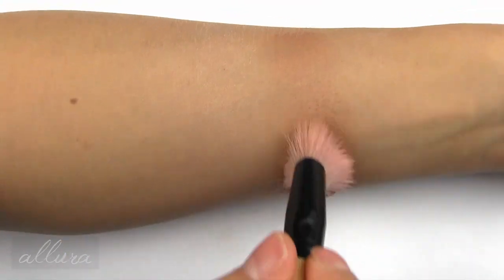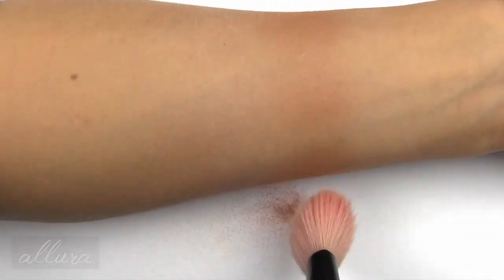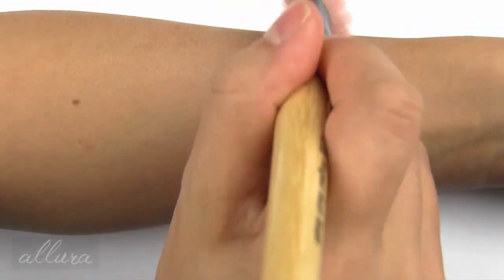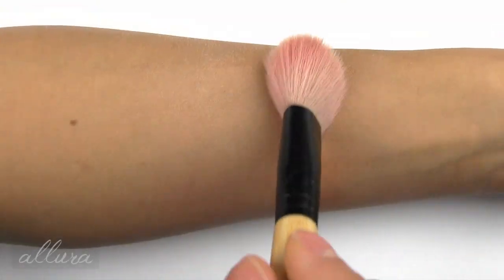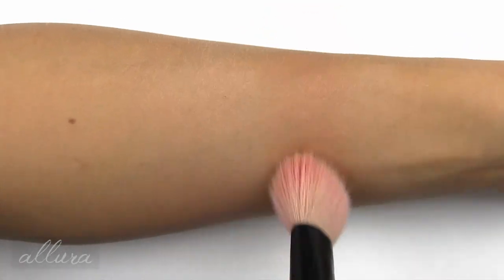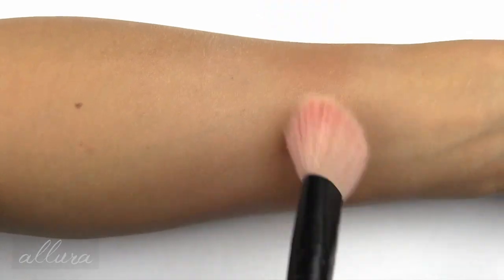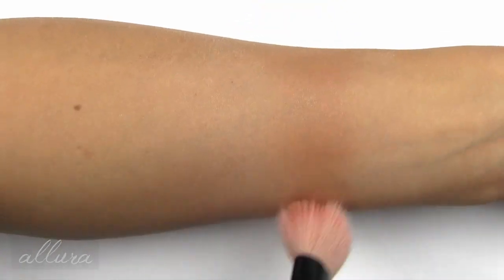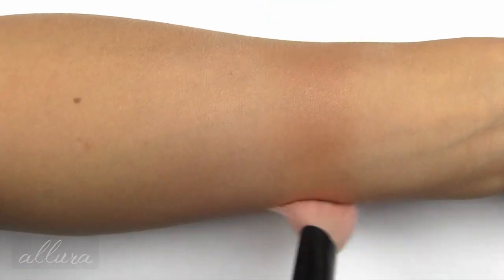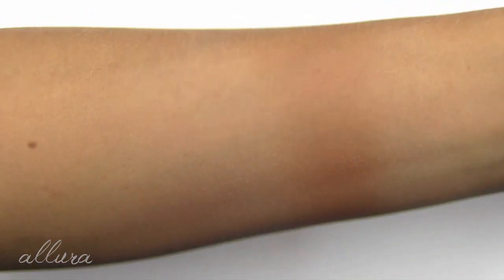Next is the Sun Bunny Bronzer, which has just as strong a shimmering sheen as the highlighter. The color is good — adding just a very light second layer. You get a golden sheen and a medium warm-toned bronze, tan color. Applied with an angled powder brush, that's what your highlighter and bronzer look like.